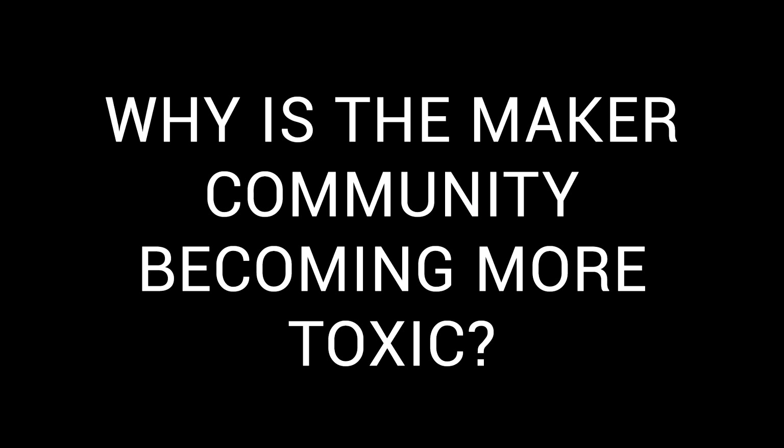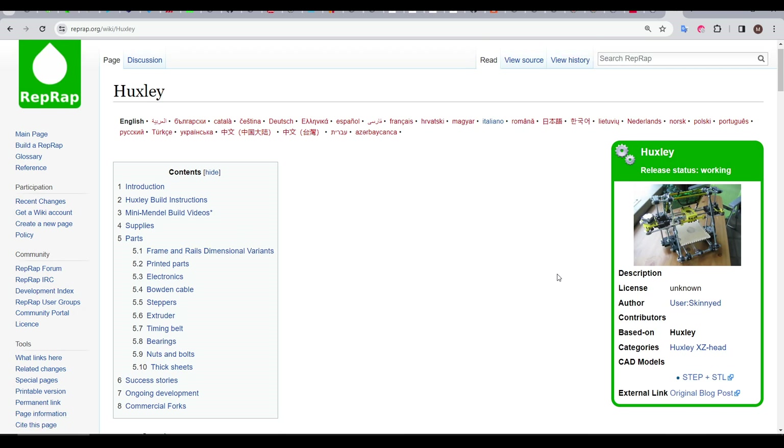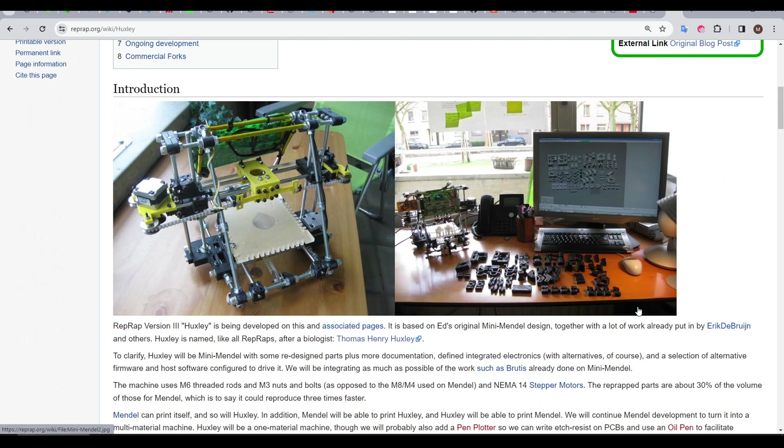This next question is more serious and I wish I didn't have to ask it: why is the maker community becoming more toxic? FDM 3D printing, since its early RepRap days, has been about community. Back then 3D printing wasn't convenient or easy, so people worked together, collaborating to improve the results.